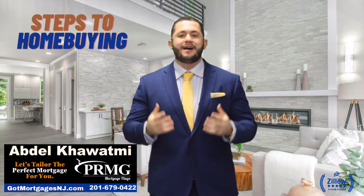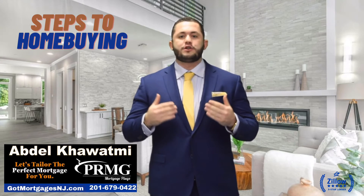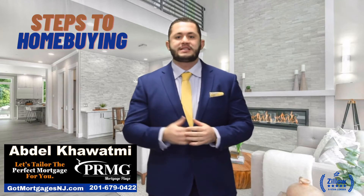Right after that, generally, you have an inspection to check some of the issues in the home, and also the appraisal, which is different, to check the value of the home based on the surrounding area homes with similar specifications.